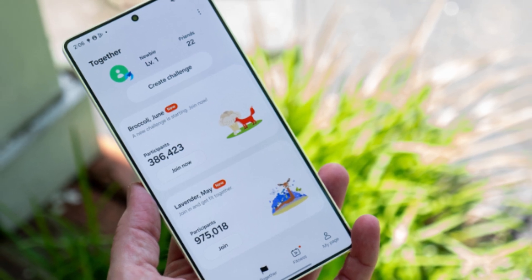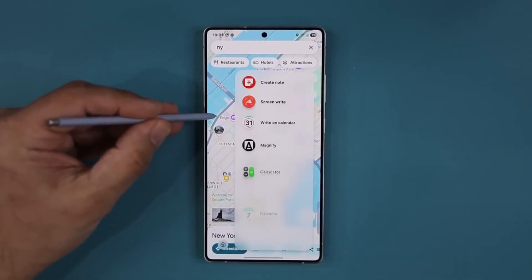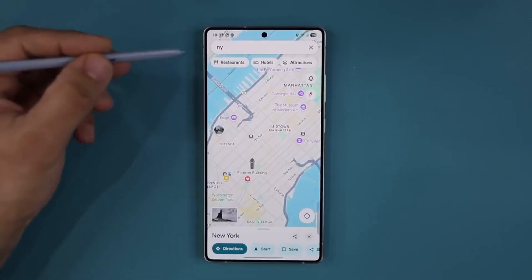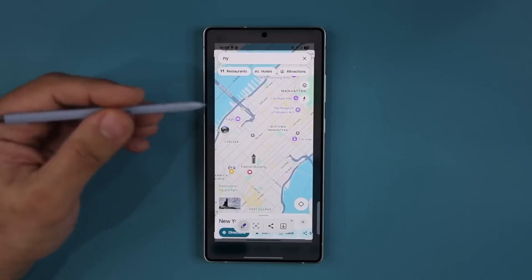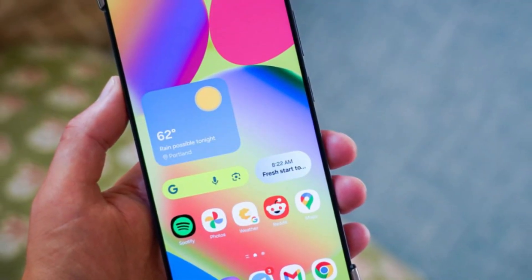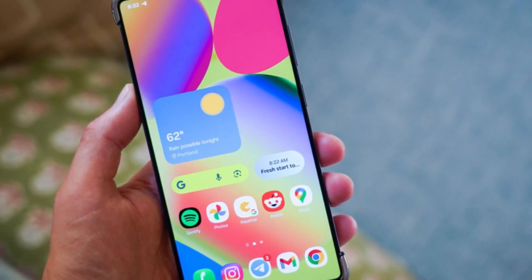Even if you both have the same Galaxy model. Think about how often you use the quick panel every single day — it's one of the most used parts of a phone. Being able to design it around your habits makes a huge difference in how convenient and personal your device feels.